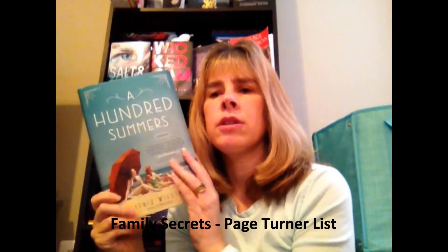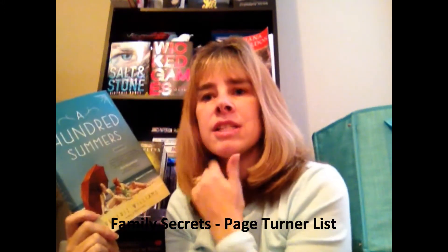The next book was also on a Pinterest list. It's A Hundred Summers by Beatrice Williams. It says, 'An intricately woven tale of friendship, betrayal, old families, and closely guarded secrets — it is what every beach book should aspire to be, smart and engrossing.' This was on the list of strange things that happen to families, and I'll probably read this one during the summertime.